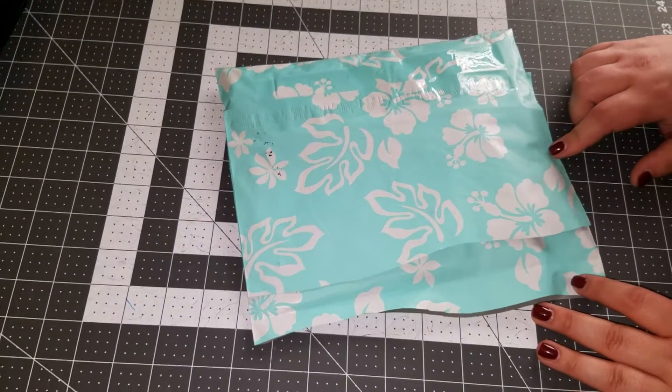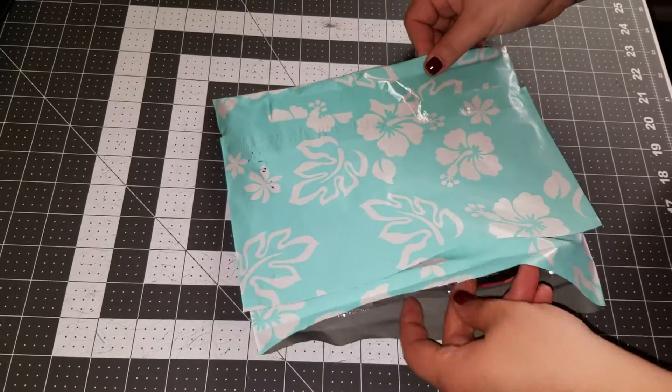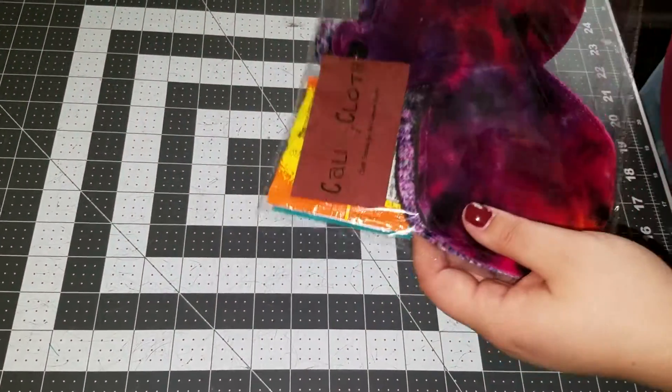Hey guys, I've got fluffy mail here from Cali Cloth. This is a custom order that I did a week and a half ago. I'm going to open it up with you all.